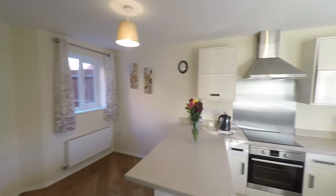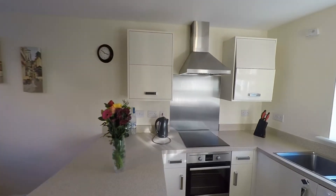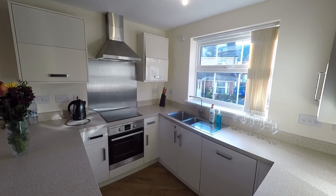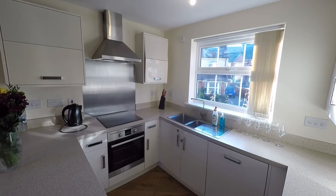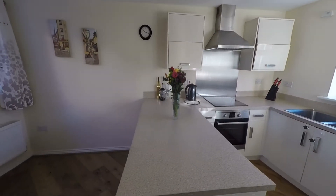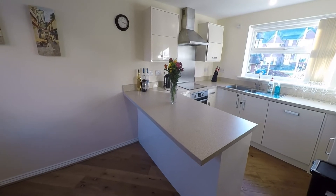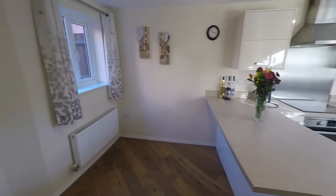We have a nice open-plan kitchen diner and as we can see we have a modern kitchen with a great range of base and eye level units with a generous amount of worktop space, along with this feature breakfast bar here to the dining area part of the room.